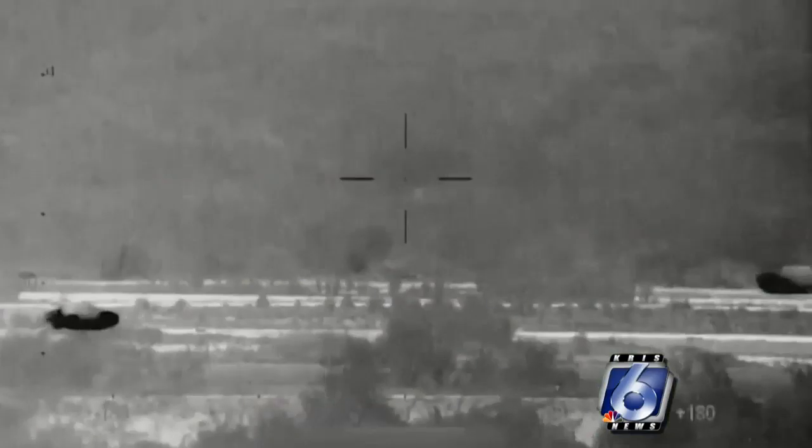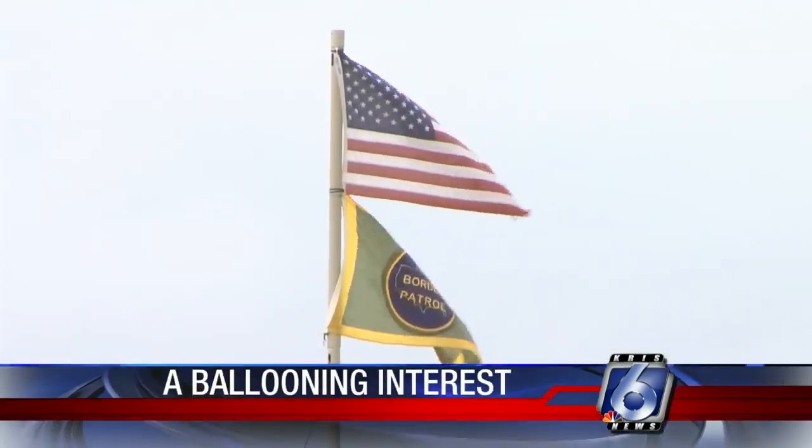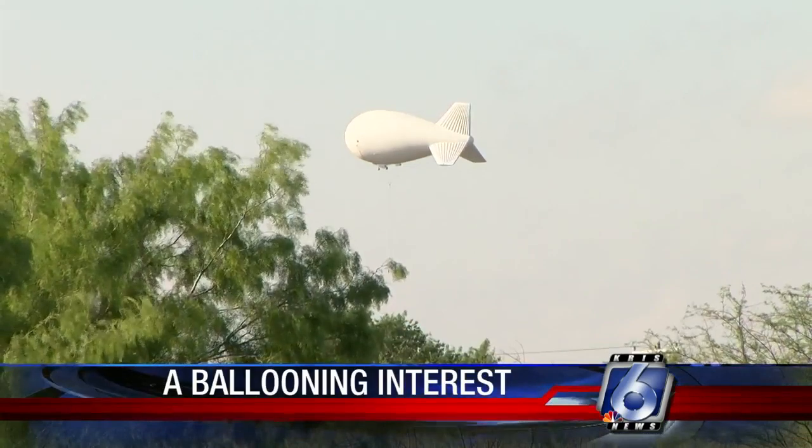Landowners here say they're seeing big change. A military-grade radar system is giving Border Patrol agents a bird's-eye view of the Rio Grande Valley. This aerostat has assisted Border Patrol in Rio Grande City by providing a higher level of surveillance and detection, increasing our situational awareness, thereby allowing us to appropriately respond to threats as they're crossing the river and even before they cross the river.